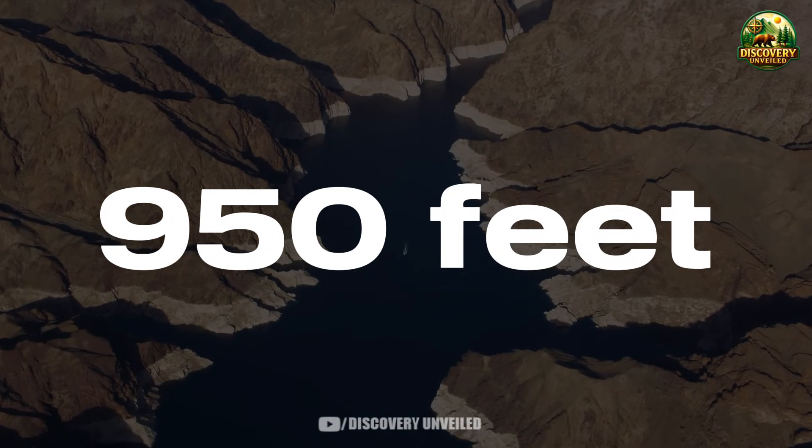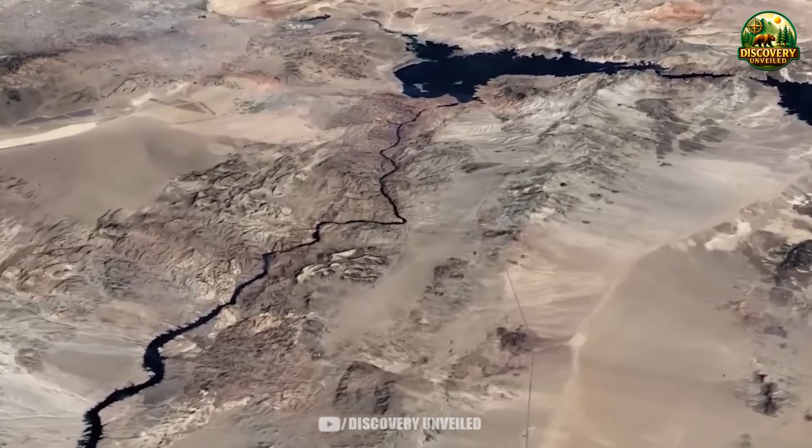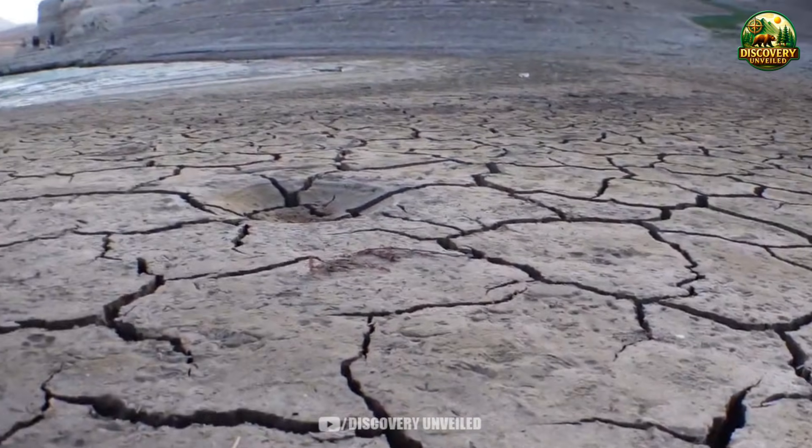950 feet is the minimum water level required for Lake Mead to continue generating power from Hoover Dam. And in the footage you are about to see, as the water drops closer to that threshold, unusual signs begin to appear, pointing toward a scenario many people have tried not to think about.